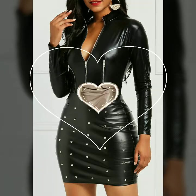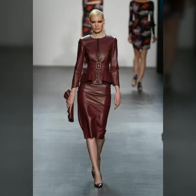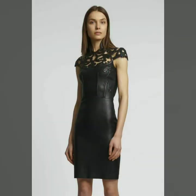In today's video we have come up with some very cool and stylish designs of leather outfits for women and girls. All these designs are very stylish and trendy. Please support me by liking, sharing, and subscribing to my channel, and share this video with your friends and family.